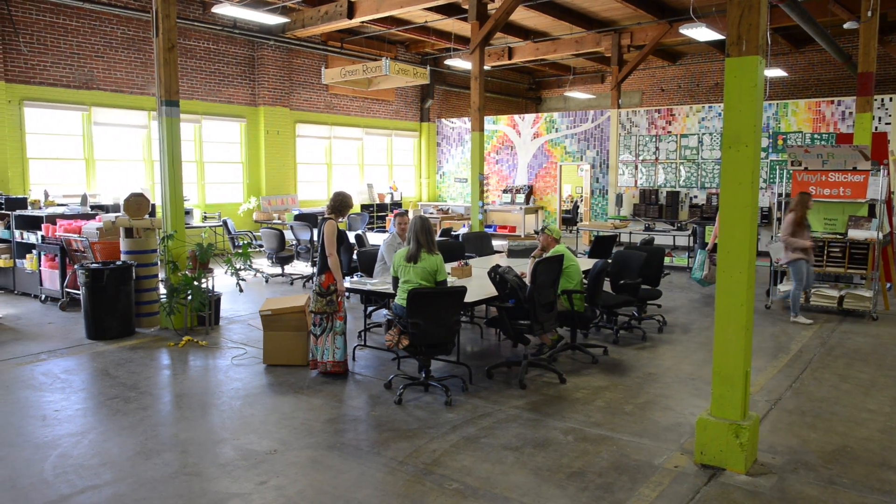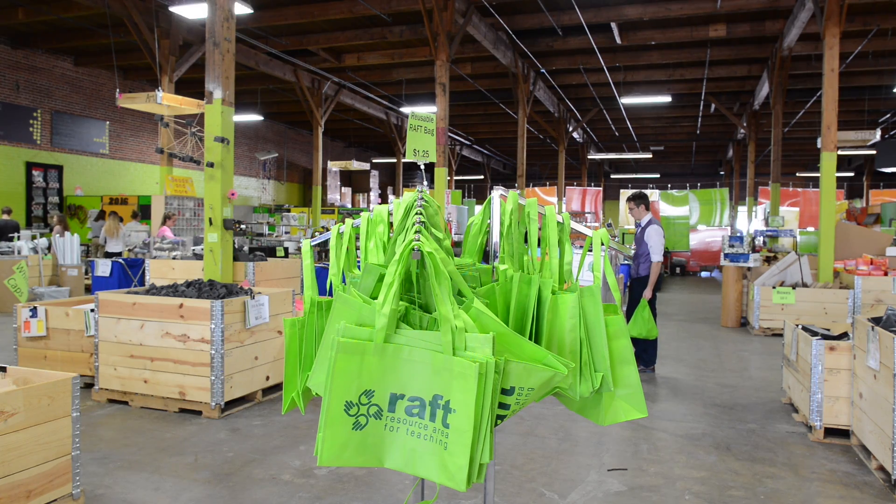We at RAFT, more than anyone else, realize the strangeness of all of our materials, and we do everything we can to make it as approachable as possible to all of the teachers. One of the things we've recently become very involved with is the maker movement — it's all about getting materials into the hands of kids and giving them something inspiring to do. The greatest source of inspiration comes from educators, and RAFT Colorado has supported more than 3,600 of them in 25 counties across the state, impacting more than 270,000 students.